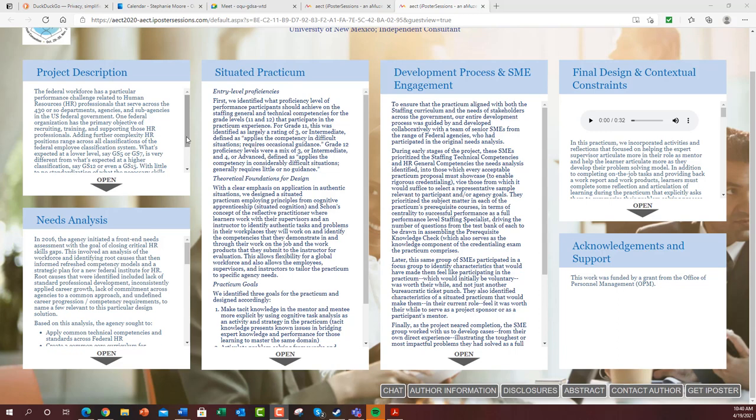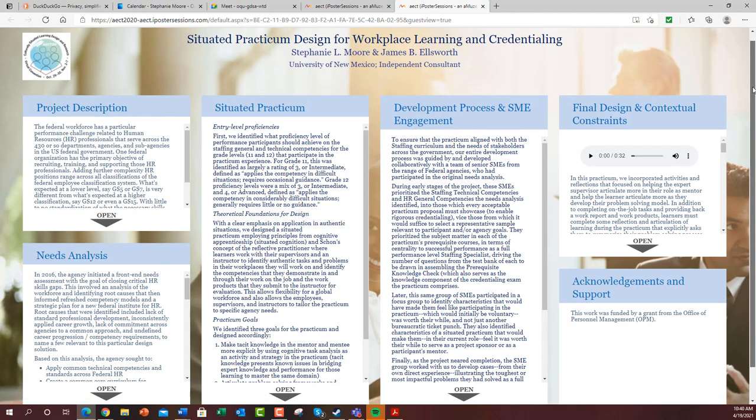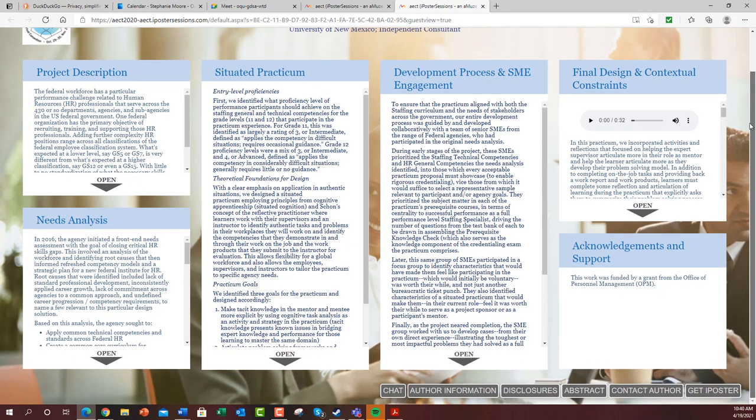What I've got right here is a poster presentation that I gave last year on a situated practicum designed for workplace learning and credentialing with Jim Ellsworth, who works on design stuff for the Army. We were actually contracted — I had a grant from the Office of Personnel Management to do a range of different things with them.